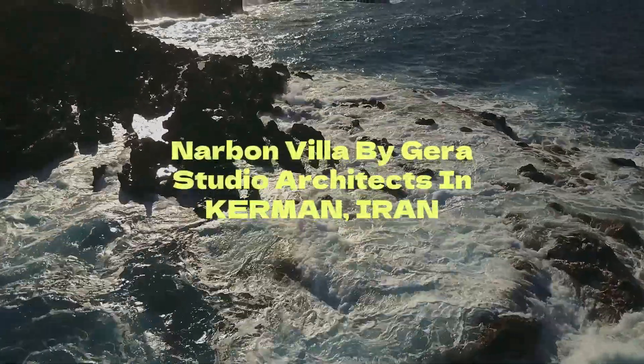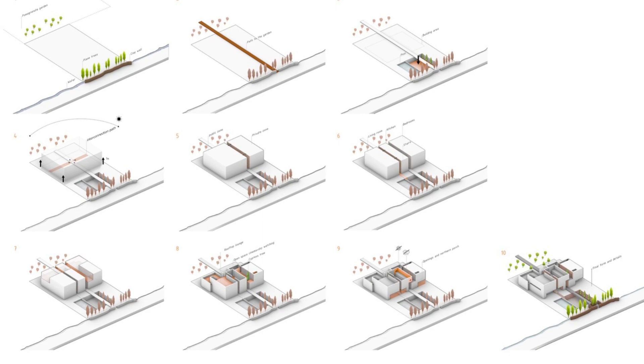Narban Villa by Gara Studio Architects in Kerman, Iran. The residence is situated in a pomegranate garden in the historical city of Kerman, Iran.